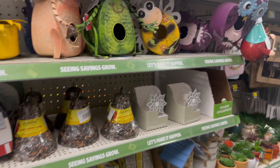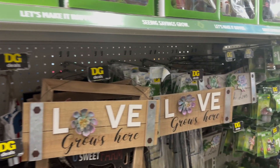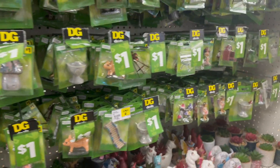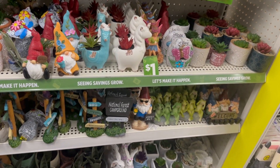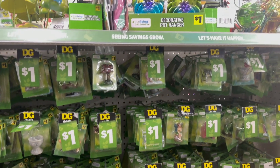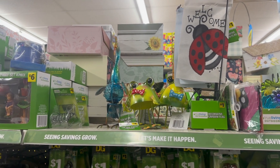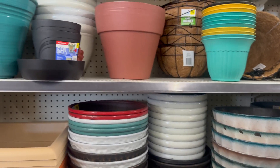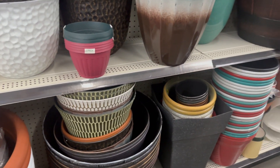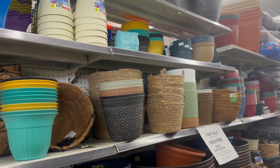I'm heading to the end of the store to show you guys the other side of this Dollar General come with me. They're very well organized here, super well organized. This side is all their planters — pots and planters for summertime. And again, they've got the buy one get one free, equal or lesser value.